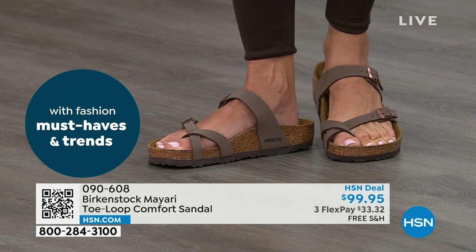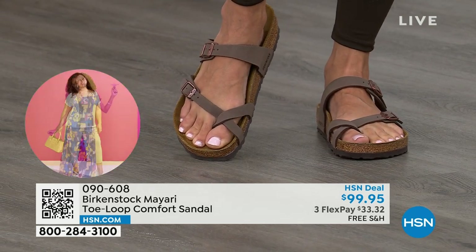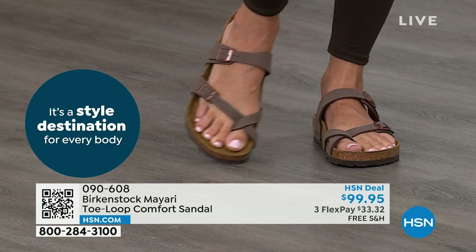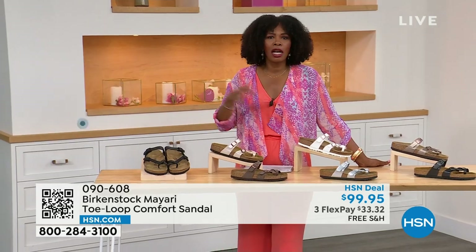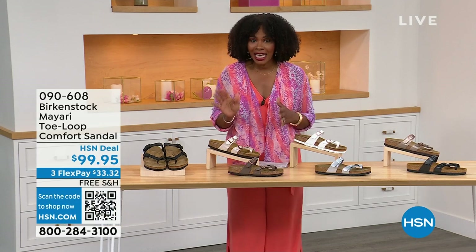If you like this Mayari style and you're looking for a new color, this is the way to go. This one does go between the toes. If you don't like things between your toes, we've got other styles for you. We've got the Madrid coming up. We've got the Arizona coming up. We've got other non-between-the-toe styles, but if you like this, let me show you your color options again.